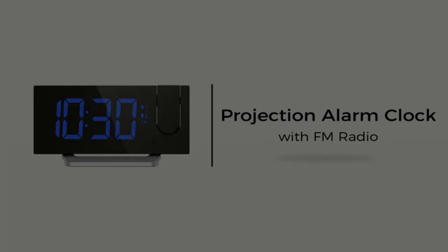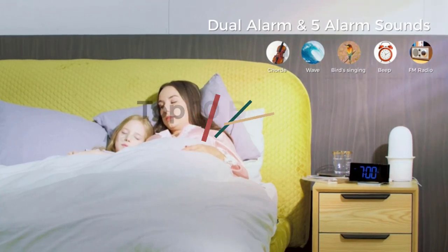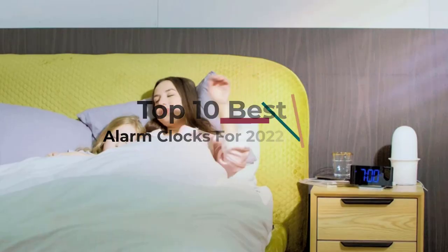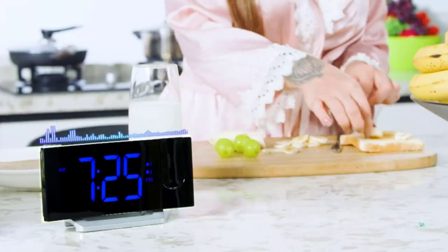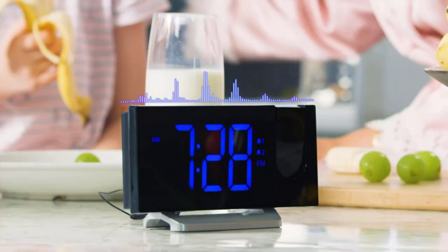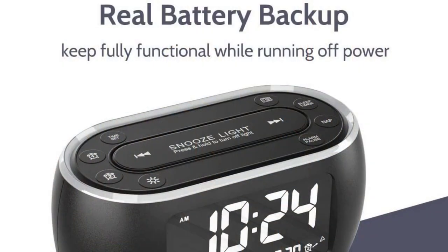Are you someone who struggles to get up in the morning? Do you find that your alarm clock just doesn't do the job for you? If so, you may be interested in some of the newer alarm clocks on the market. Alarm clocks have come a long way over the years, and there are now a number of different options to choose from — whether you're in search of one that wakes you up with light or one that plays music.